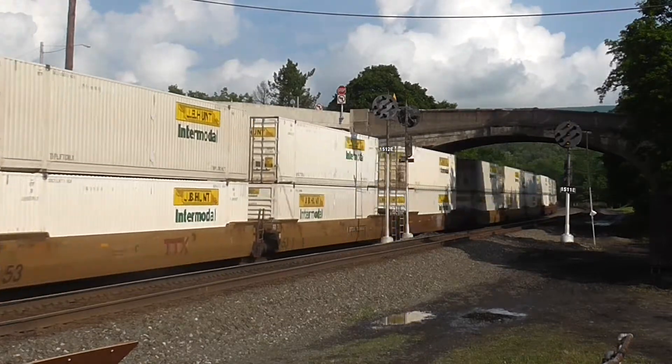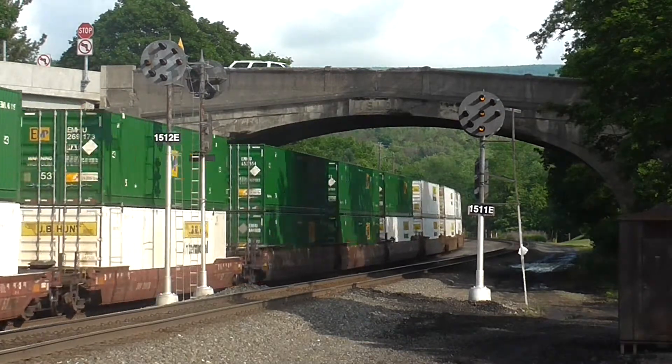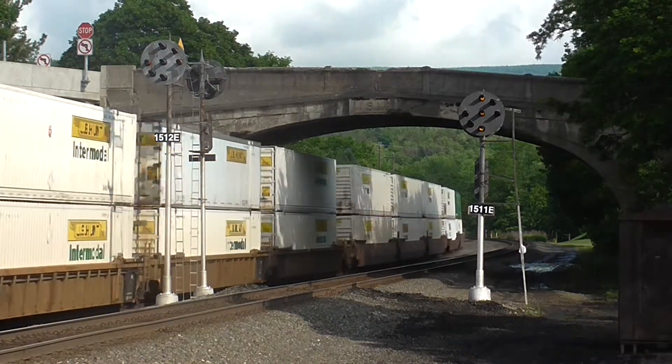Stacks head westbound through Port Royal, milepost 151. NS began adding updated milepost markers to all the signals on the Pittsburgh Line in early 2016, some of which can be seen on these signals.